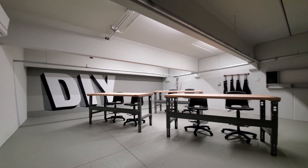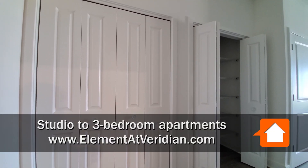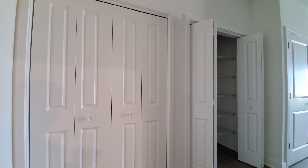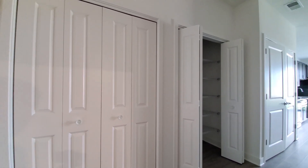Join me for a walk through one of the apartments. I'm in Apartment 120, a studio that looks very much like a one-bedroom. Wide closets as you enter — one with shelving, one with hanging space.